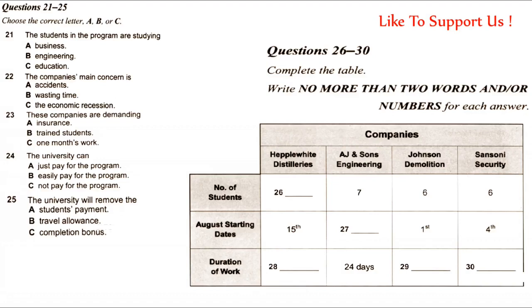The most important issue for me about this work experience programme is which companies are getting involved — and that was your job. What companies did you find? Four companies are prepared to help out: Heppel White Distilleries, AJ & Sons Engineering, Johnson Demolition, and Sansoni Security.